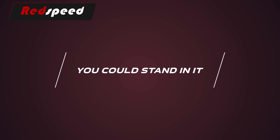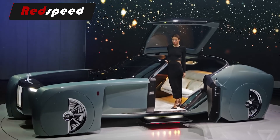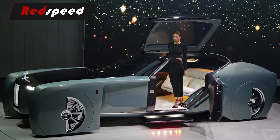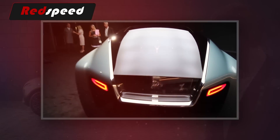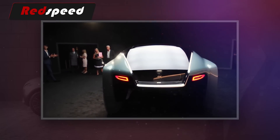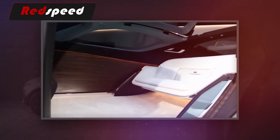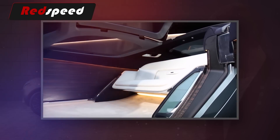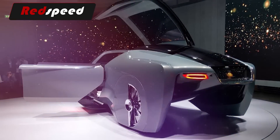Every inch of the Rolls-Royce 103EX is uniquely designed, including the panoramic roof. This particular feature is comprised of one solitary piece that is side-hinged, which allows passengers to fully stand up. When it's time to exit the car, passengers don't have to stoop over at all. Currently, no car in the real world allows passengers to do such a thing, but it seems like a nice touch for a luxury ride of the future.